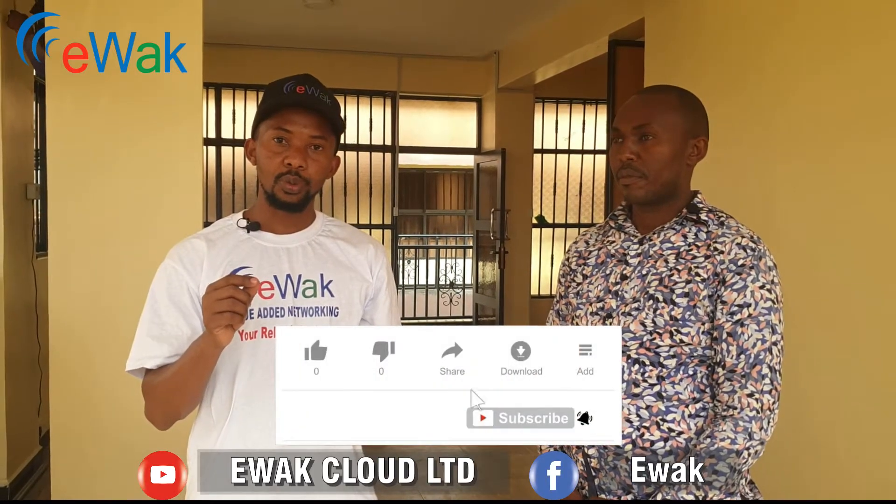At EWAK our main goal is to bridge the gap between the experts and the potential clients. So if you are out there and you have a skill that you want known by people, you can go ahead, create an account with EWAK, create a very nice profile and people will get to know you. If you have a job that you want done by people who are experts, by people who are specialists, EWAK is a platform where you can create an account to hire the experts or service providers that you may need.